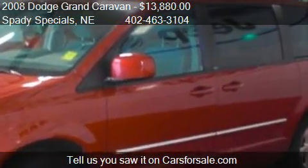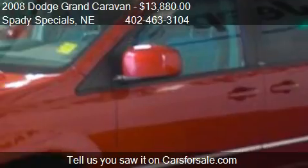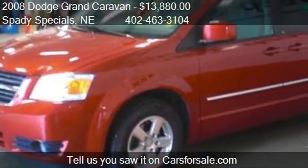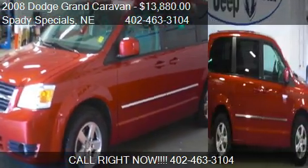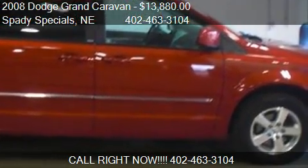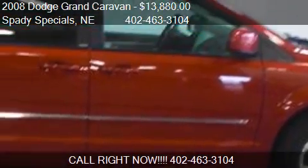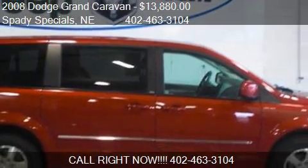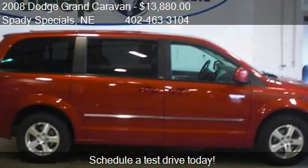Call us at 402-463-3104 or stop by our lot. Find us at 2800 Osborne Drive East in Hastings, Nebraska, on our website, or check us out on carsforsale.com.